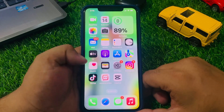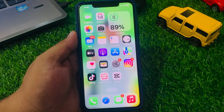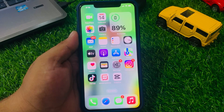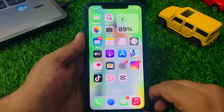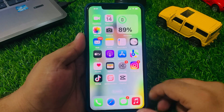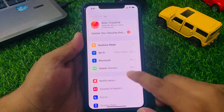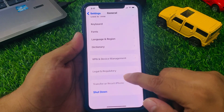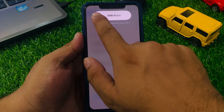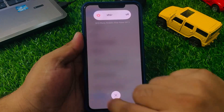If solution number four is not working, apply solution number five. Solution number five: restart your iPhone — this can sometimes fix the problem with notifications. Tap on Settings, tap on General, scroll up to find Shut Down, then drag the slider to the right side to fix your problem.